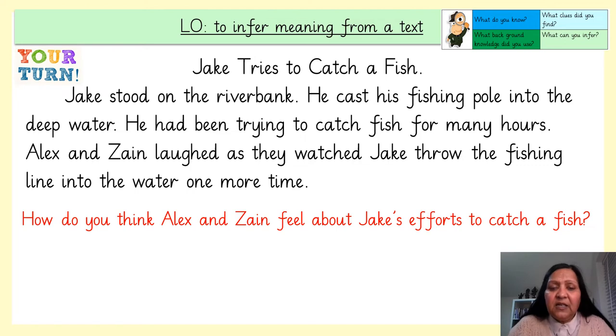It's your turn to answer the question. Jake stood on the riverbank. He cast his fishing pole into the deep water. He had been trying to catch fish for many hours. Alex and Zane laughed as they watched Jake throw the fishing line into the water one more time. How do you think Alex and Zane feel about Jake's effort to catch a fish? Pause the video and write your answer on your whiteboard. When you're ready to share your answer, unpause the video.